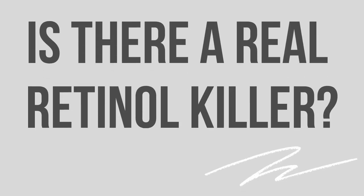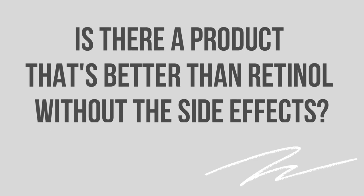Is there a real retinol killer? Is there a product that's better than retinol without the side effects of retinol or retinoic acids? A lot of people talk about it, a lot of people search for it, and there may just be something you should know about that works similarly. In some studies it has had the same effect as retinols on the skin for skin tightening, fine lines, wrinkles, and even dark spots. It's called Bakuchiol.